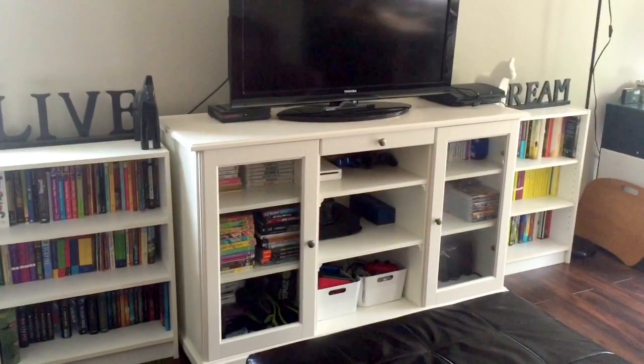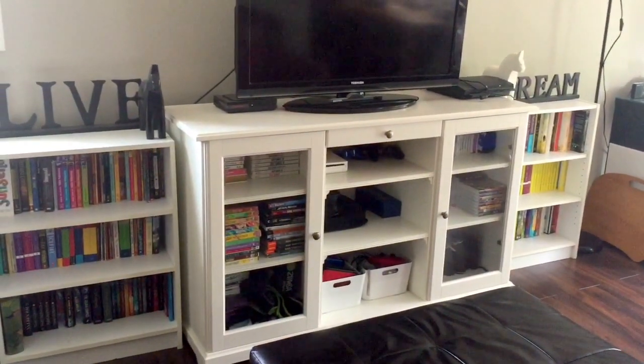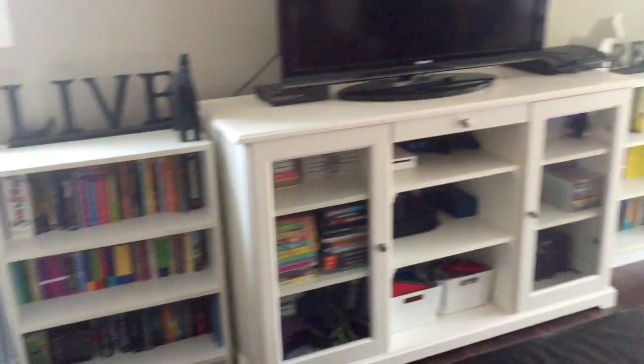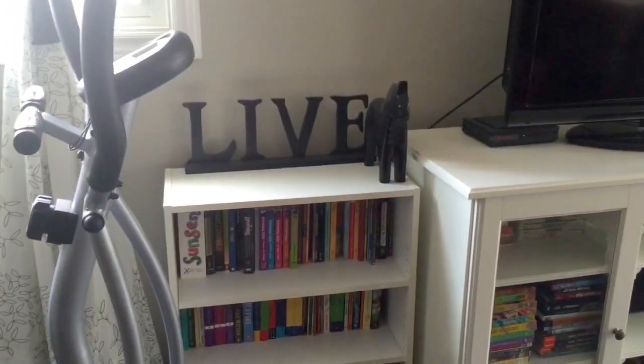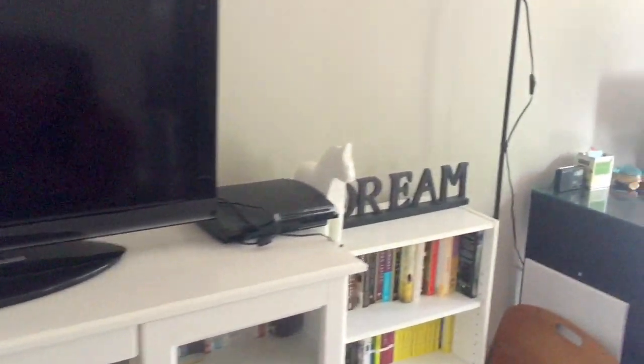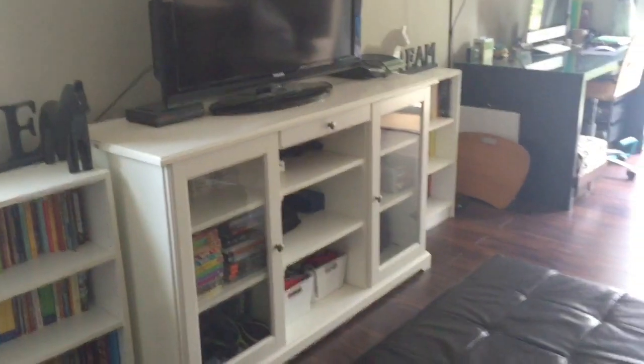To the front of that, which is a staple piece of the living room, is this cabinet right there. The main cabinet portion is from IKEA and then we just added two bookshelves to the side. I like those little motivational signs, so we have one there, and we have a little black horse to the side of the TV and on this side a little white horse.